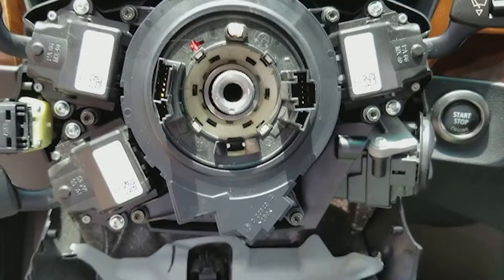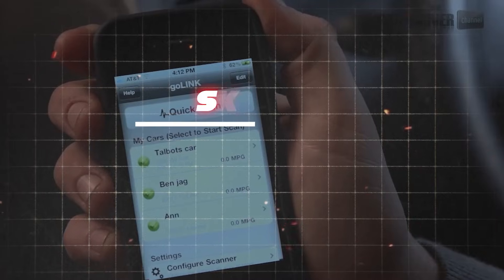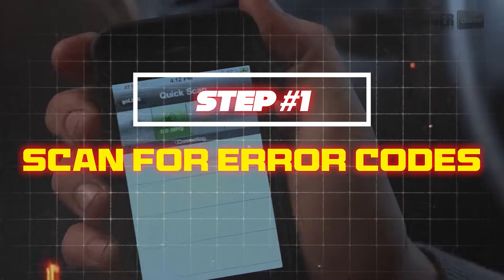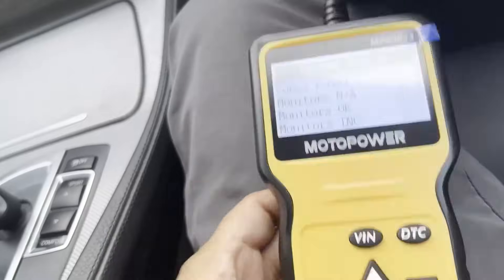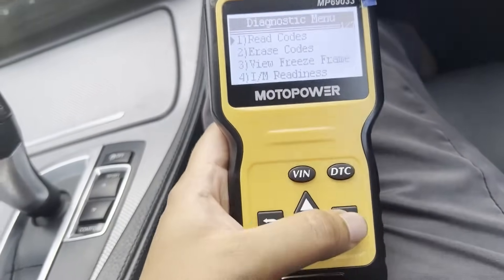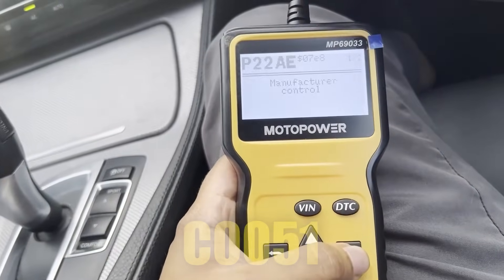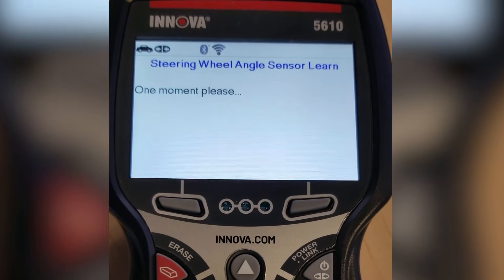Now that we've covered the 10 symptoms of a bad steering angle sensor, let's talk about how to fix it. Step 1: scan for error codes. Plug in an OBD-II scanner and check for SAS-related error codes like C1231 or C0051. If the codes point to a sensor issue, move on to recalibration.